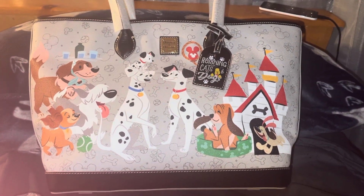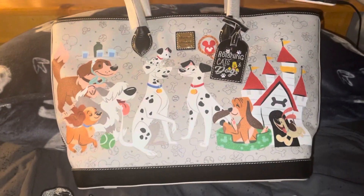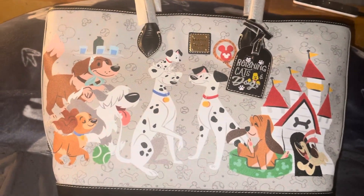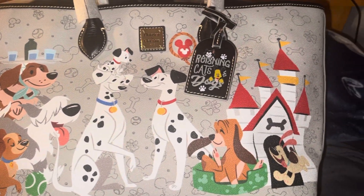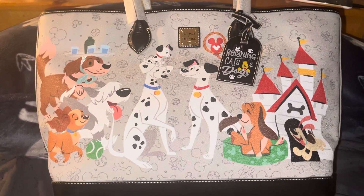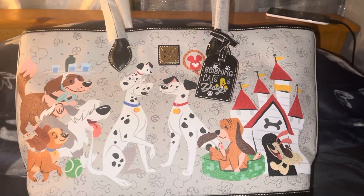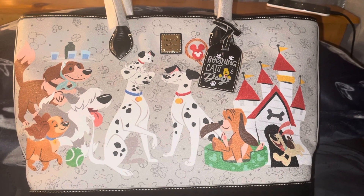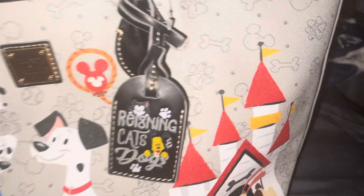Hello guys, welcome back to my channel. I'm doing another review on this beautiful dogs bag — look how cute this is, look at the dogs, they're so adorable. I got this on sale at Shop Disney for $222, and then I got an extra 10% off, so the total with tax was $200.